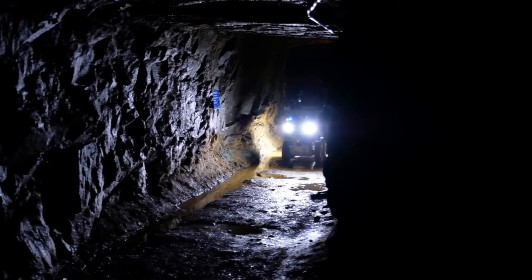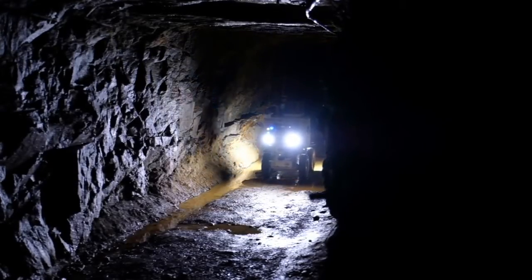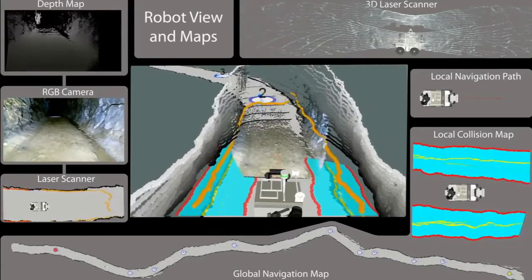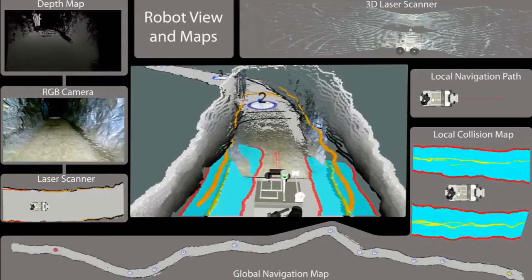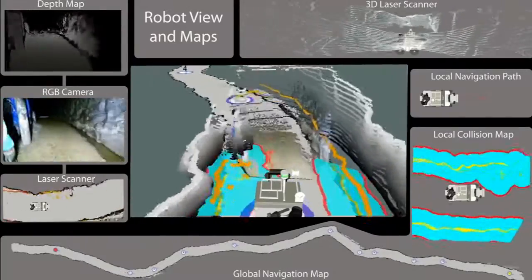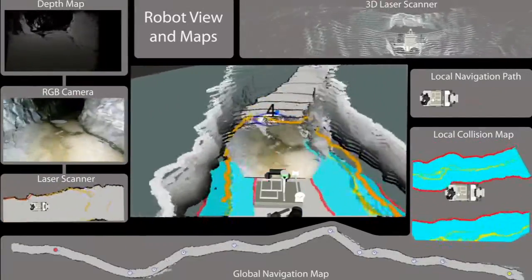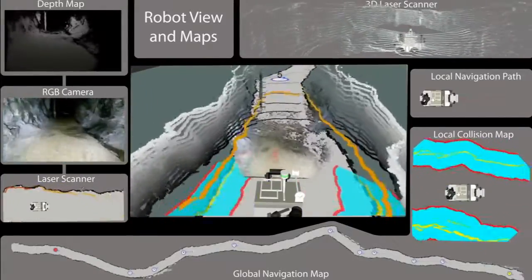Despite the harsh conditions underground — like maximum humidity, no light, rough surfaces, and puddles — Julius navigates from waypoint to waypoint safely. On the right-hand side, additional information about the local planning algorithm is shown. A collision map is generated by combining laser scans with the robot's proportion. The area between the cyan-colored bands is accessible for the local path planner. In the end, the local navigation path is computed and executed, as shown in the upper right corner.